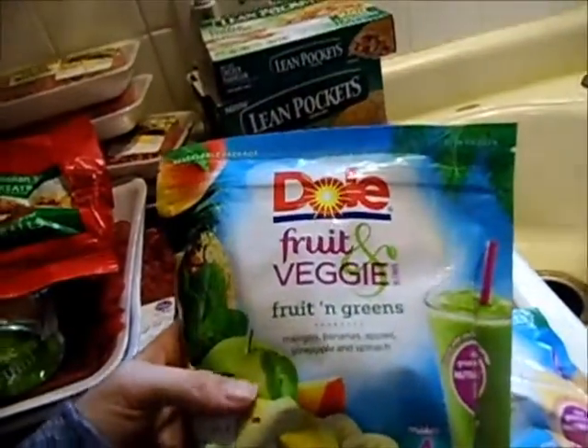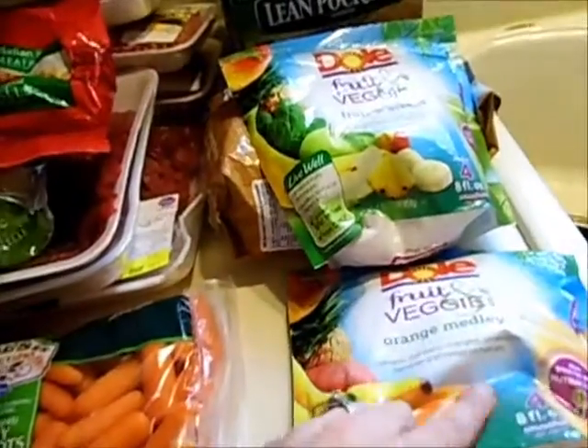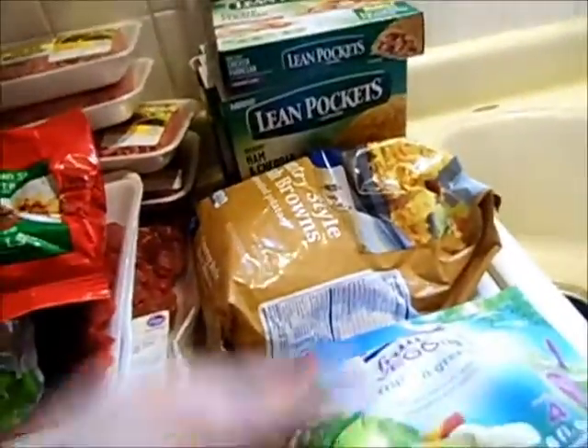I'm excited to try these Dole fruit and veggie blends to make smoothies. The fruit and greens one has mangoes, bananas, apples, pineapple, and spinach — it makes four smoothies. The orange medley has mangoes, mandarin oranges, pineapple, bananas, and sweet potatoes. They were on sale two for $6.